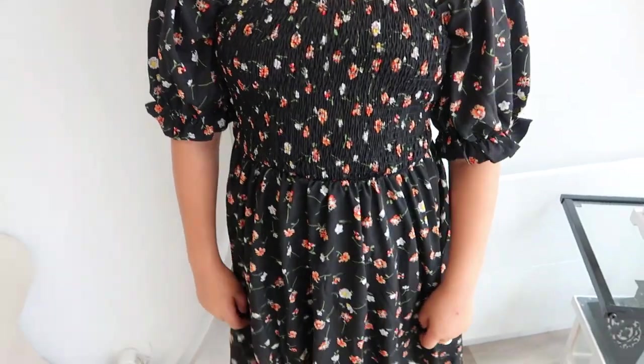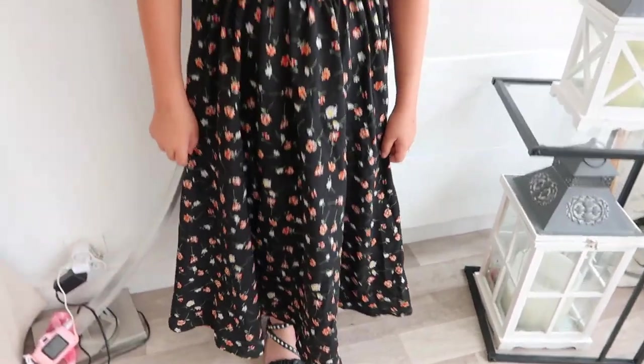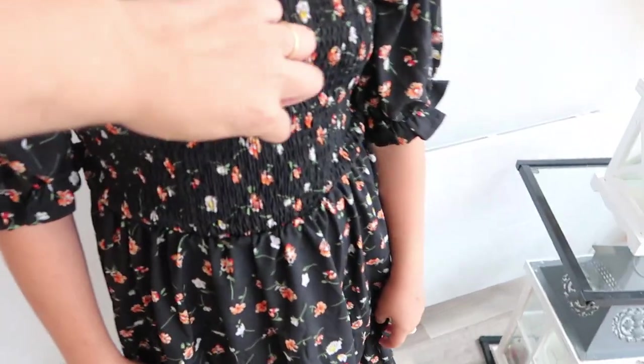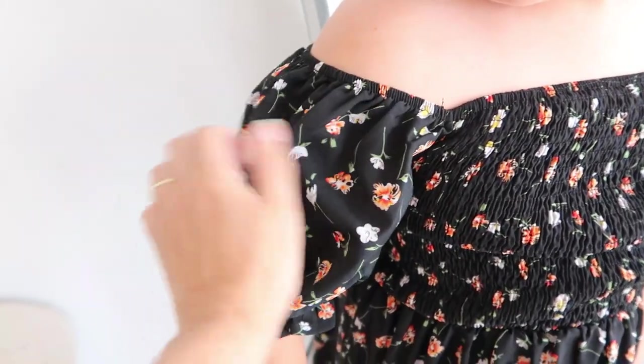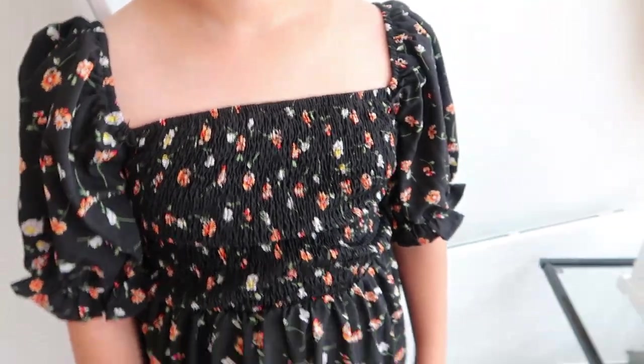I also got this long black floral dress for my daughter. It has an elastic waist and slightly puffy sides. You can wear it with the sides gathered or straight down — I prefer it worn straight. It has a bit of a Spanish flair to it.